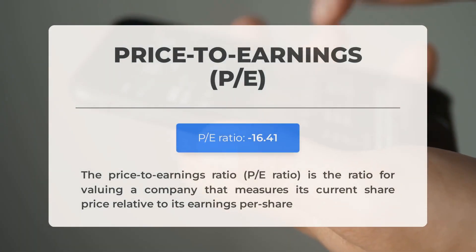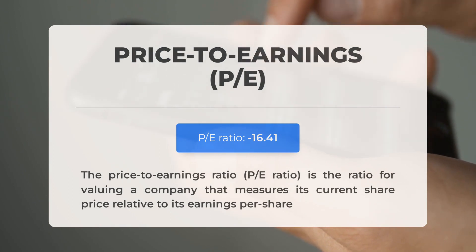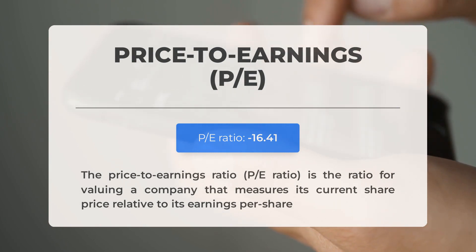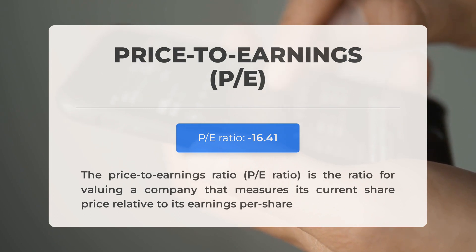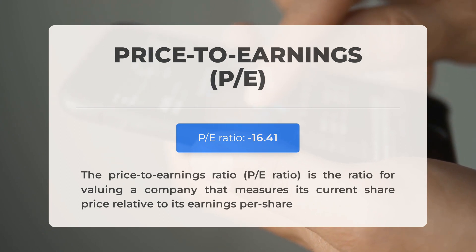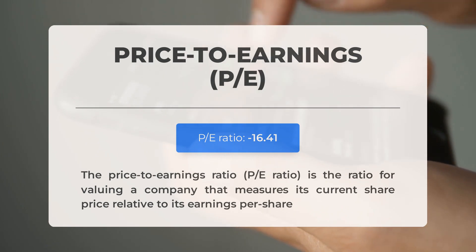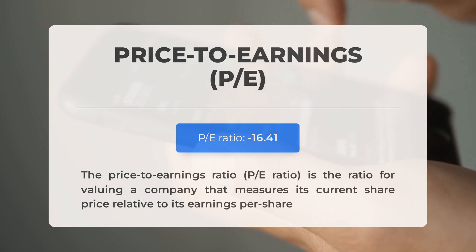Before exploring potential trading levels, let's review some important fundamental data. The price-to-earnings (P/E) ratio compares a company's current share price to its per-share earnings. A negative P/E ratio indicates that a company has negative earnings or is losing money. While it's normal for companies to face temporary downturns, consistently negative P/E ratios may suggest insufficient profit and potential bankruptcy risk. The next earnings report for Q4 2023 is scheduled for February 27, 2024, with analysts' consensus estimates at -$0.100 per share.